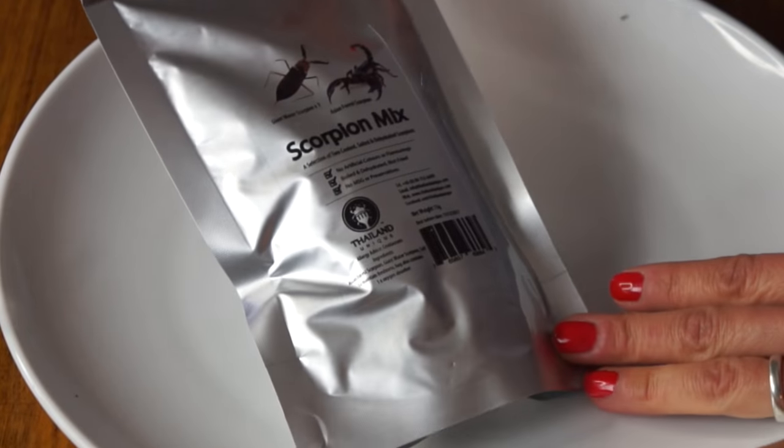Today I'll be eating scorpions. In case you don't know what Bugmas is, it's my five-day countdown to Christmas. I shall put the links to my previous days of bug eating down below, as well as my last year's Bugmas, so you can see more entomophagy in action. This is the scorpion mix.